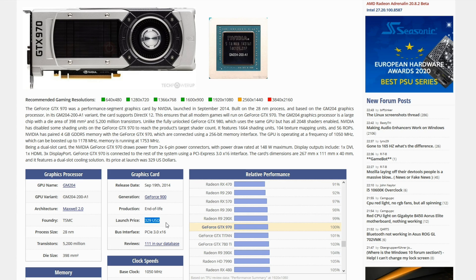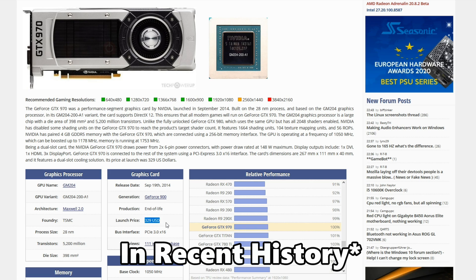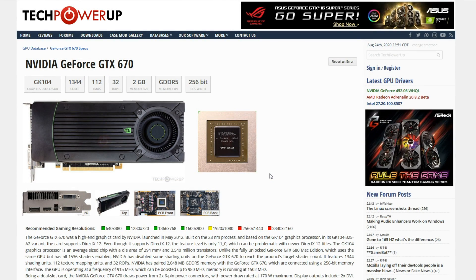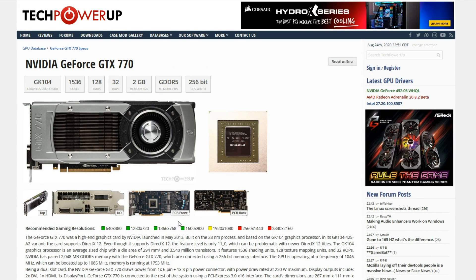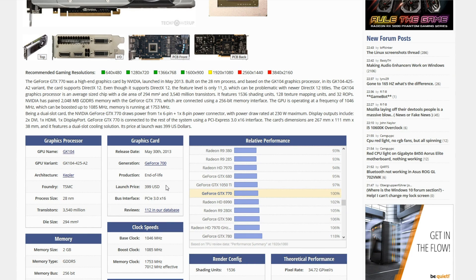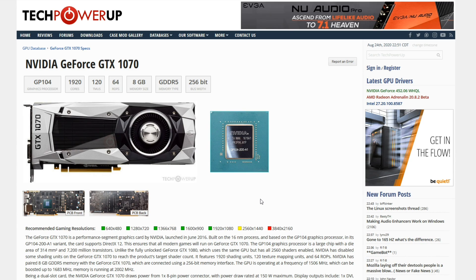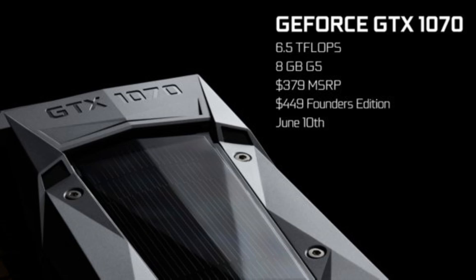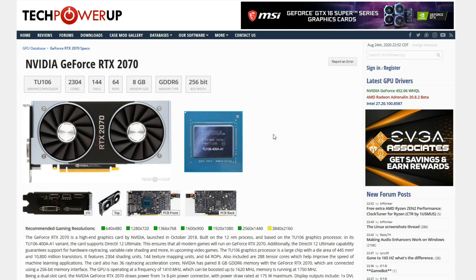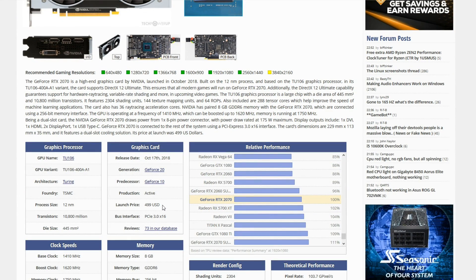If you're unfamiliar with how pricing goes, this is actually significantly less than any X70 class GPU has ever launched at. Starting with the GTX 670, that came in at $399. The GTX 770 was also $399. The GTX 1070 that came after the 970 launched at $379 as the happy price, but NVIDIA's own slide clearly shows it launched at $449. So there's a huge gap going from $329 back up to $449, the highest price an X70 class GPU had cost up until that point. Then the RTX 2070 launched at $499.